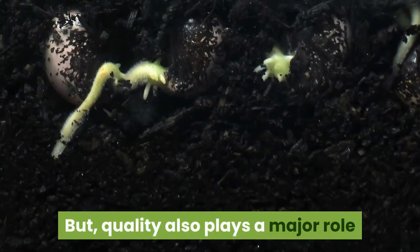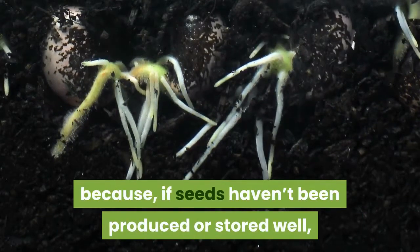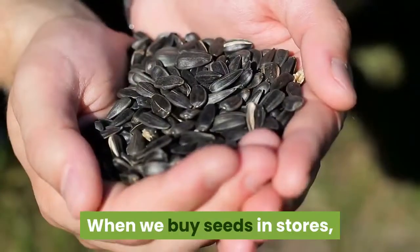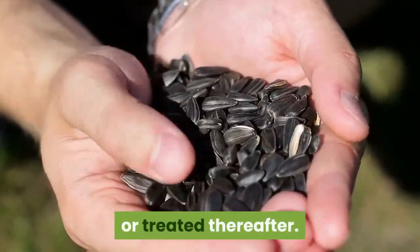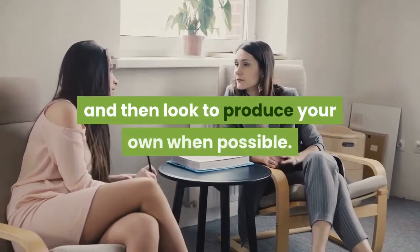Quality also plays a major role because if seeds haven't been produced or stored well, then their rates of germinating successfully fall dramatically. When we buy seeds in stores, we often have little knowledge of how those seeds were acquired or treated thereafter. So, start by looking for sources you trust and then look to produce your own when possible.